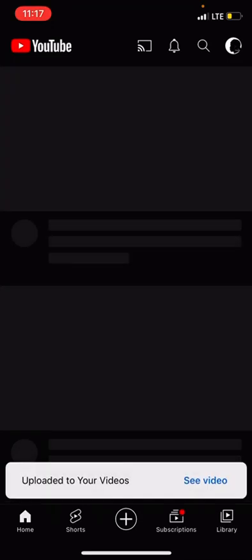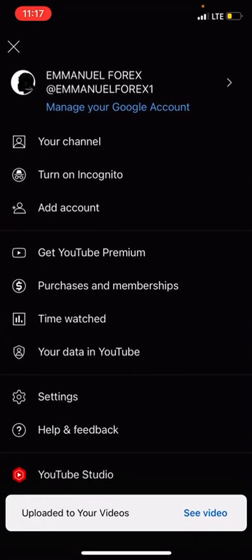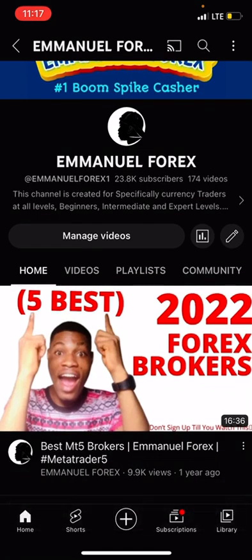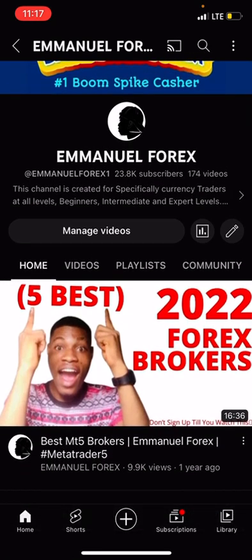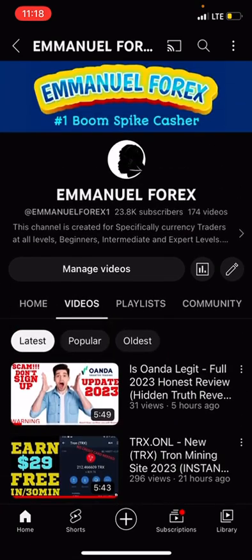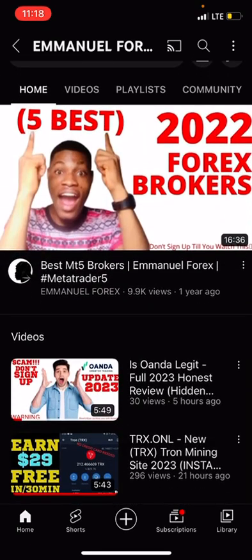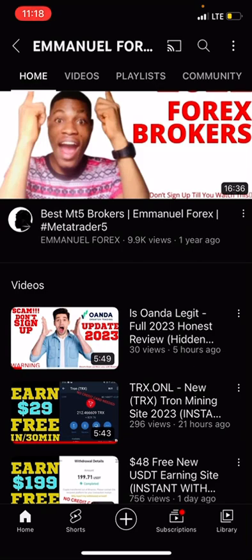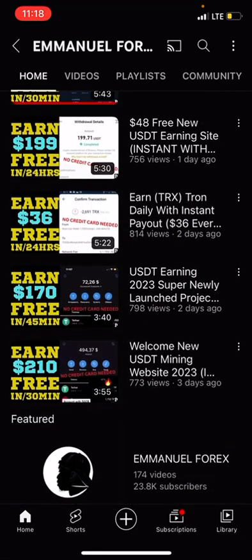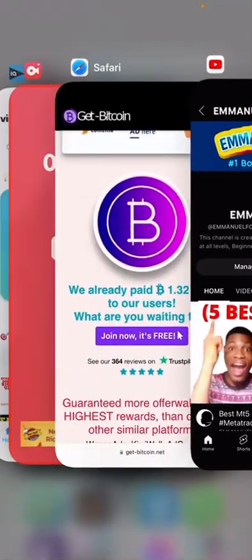Hit the like button, subscribe, and turn on the bell icon so that each time we upload something new to YouTube, you are going to be the first to get notified.